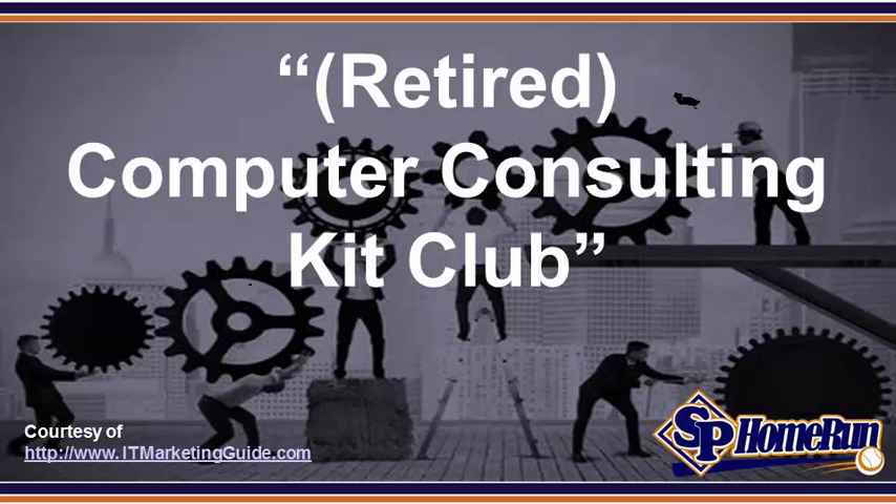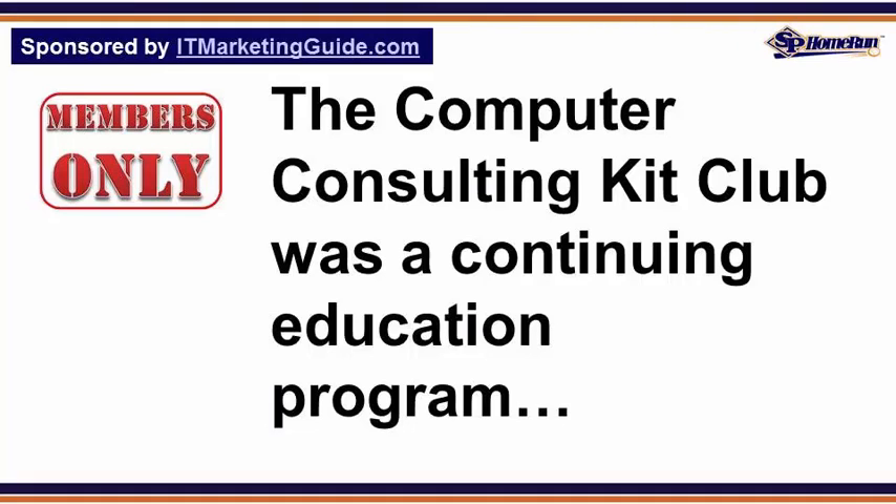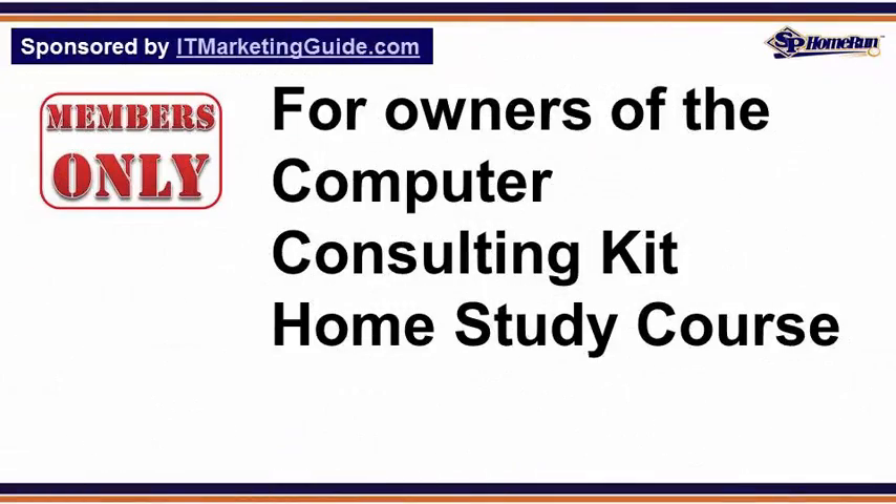Retired. Computer Consulting Kit Club. The Computer Consulting Kit Club was a continuing education membership program for owners of the Computer Consulting Kit home study course.